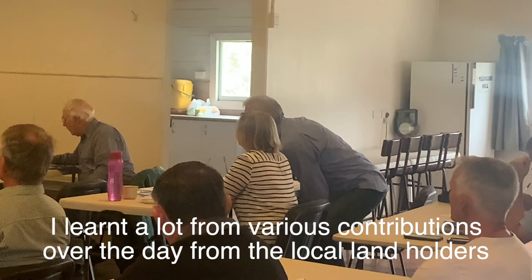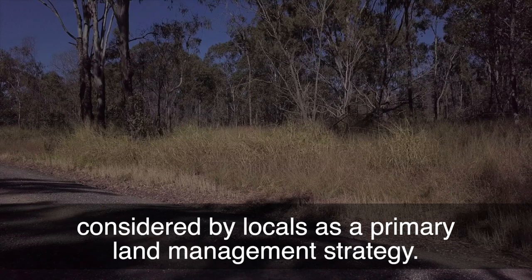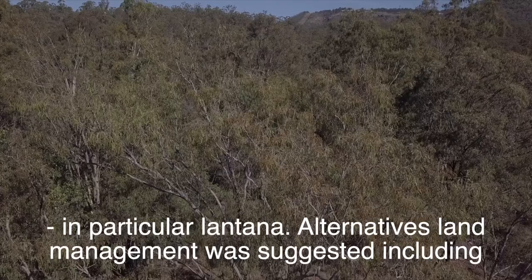I learnt a lot from various contributions over the day from the local landholders and QRFS volunteers. These locals have had decades of experience managing the bushfire risk in our forest and escarpment landscape. It became clearer that hazard reduction burning is not considered by locals as a primary land management strategy, due to issues of steep terrain, variable wind conditions, the limited window for burning, and the promotion of weed growth from burning, particularly lantana.